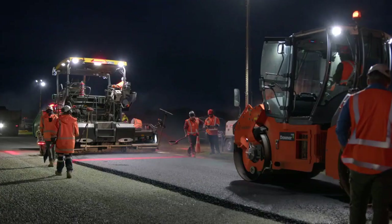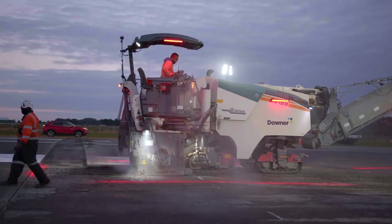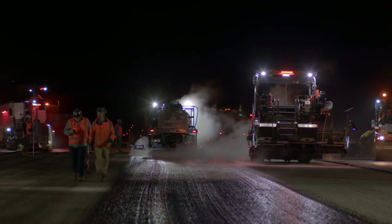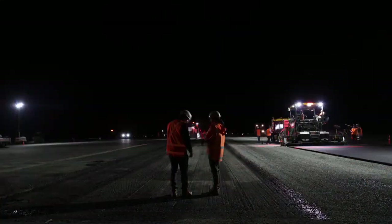Downer is applying sustainable methods in this project. With all of our equipment, we're constantly trying to reduce our idle time, and we've got a big push right now to move towards carbon neutrality.